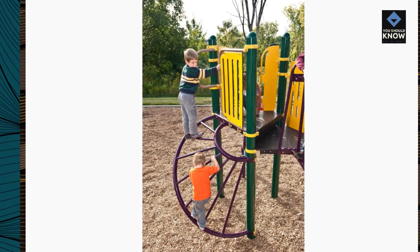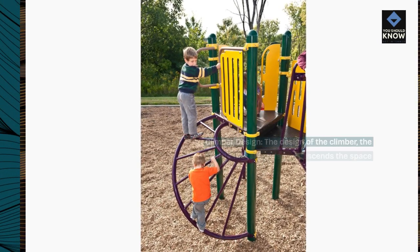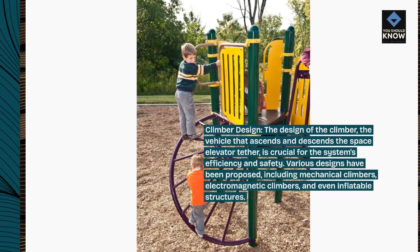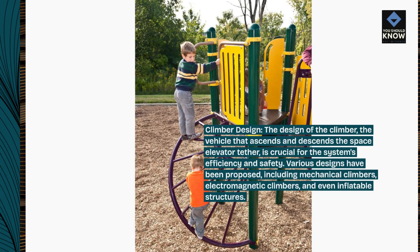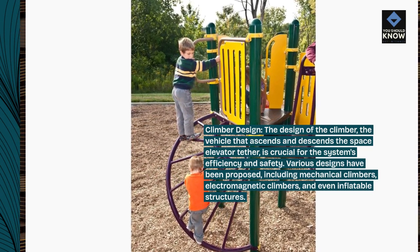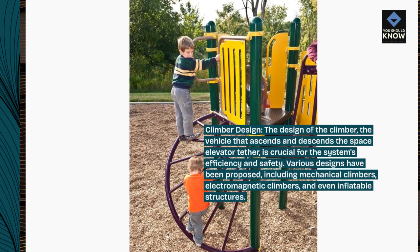Climber design. The design of the climber — the vehicle that ascends and descends the space elevator tether — is crucial for the system's efficiency and safety. Various designs have been proposed, including mechanical climbers, electromagnetic climbers, and even inflatable structures.